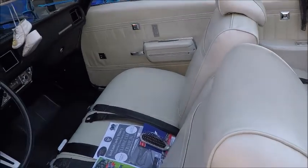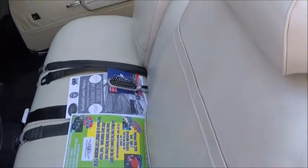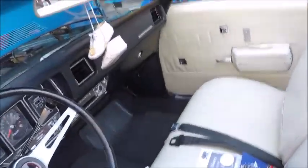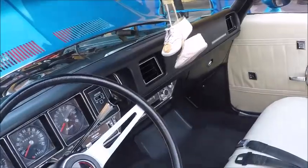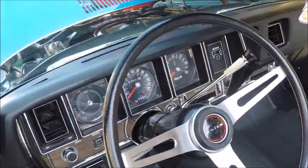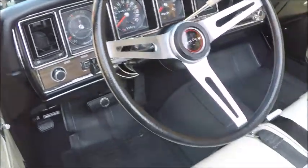Now this has a bench seat, power windows as you can see, and the gear selector is on the steering column.